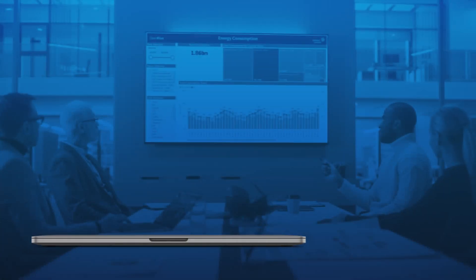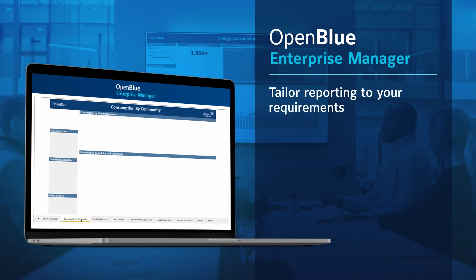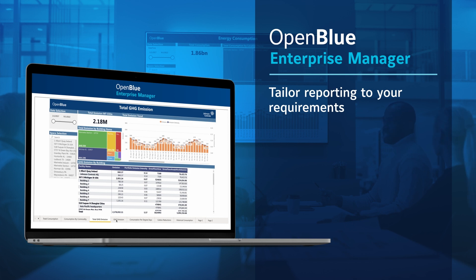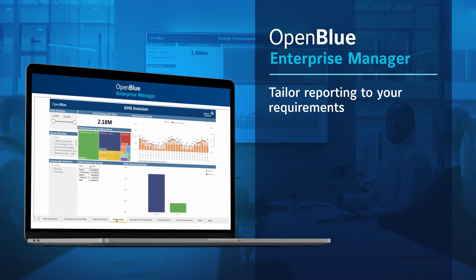Report Builder provides easy-to-use templates. Customize to fit your industry and regulatory needs, and it's easy to add your NetZero Advisor data.